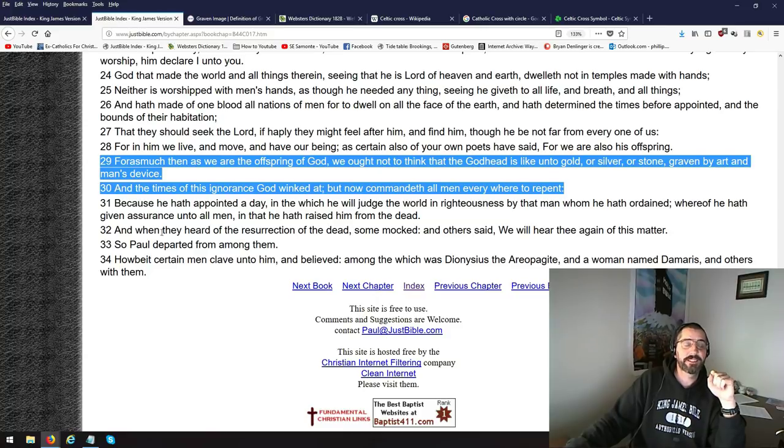It's funny how it says man's devices because we've got computers today, and it's a device and you can do all kinds of art on a computer. Man's devices — the printer — you can make an image and print it out on the printer and post it places, make books. And right here, number 30: at the times of this ignorance, some people don't know, they don't really take it seriously until someone just flat out confronts them like I did David Daniels at Chick Publications. And these times of this ignorance God winked at, but now commandeth all men everywhere to repent.